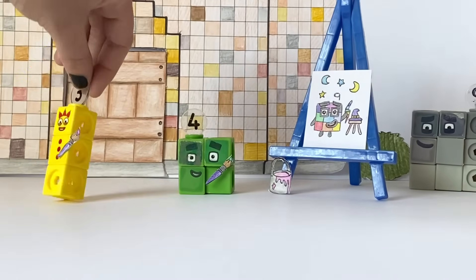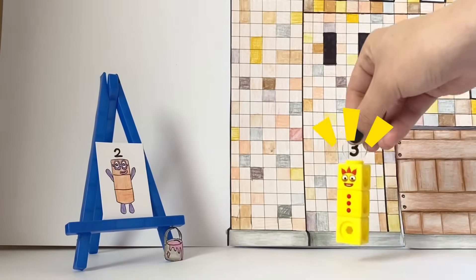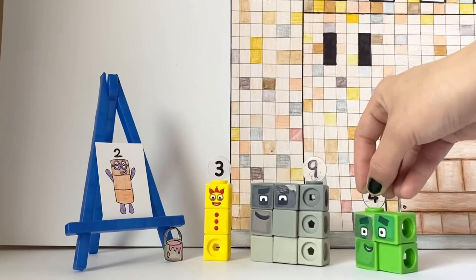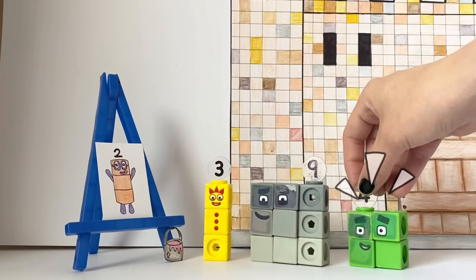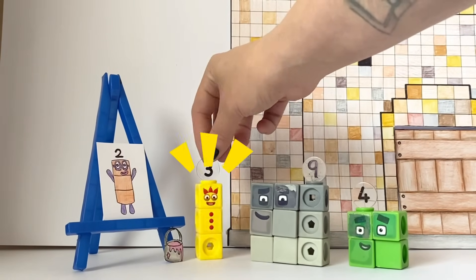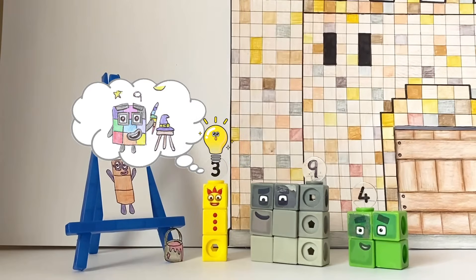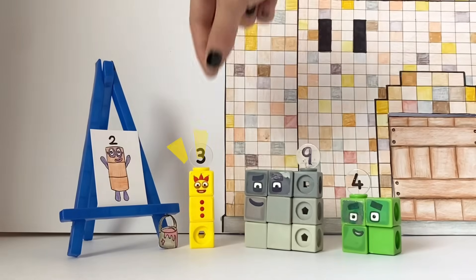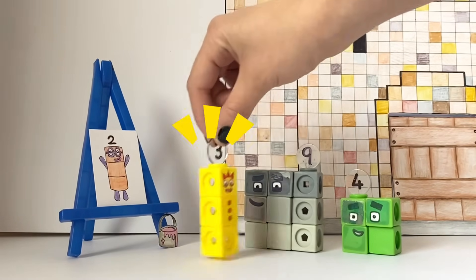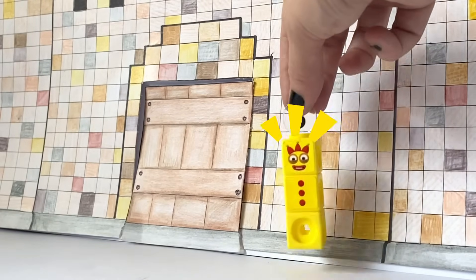Wait! Two! You haven't seen my painting yet! Hmm... Something's not quite right! Not quite right? It's two! Look! Glasses! Orange blocks! Err... Aha! Wait until Two gets back! You'll see it's just like him! Just wait and see!